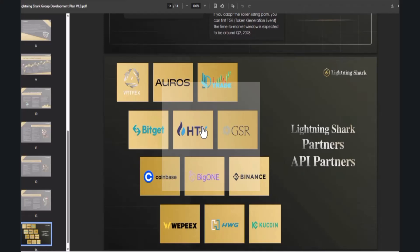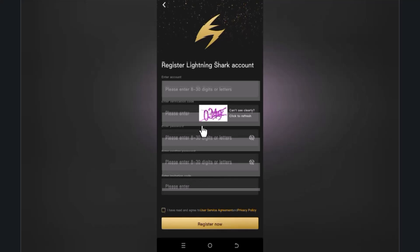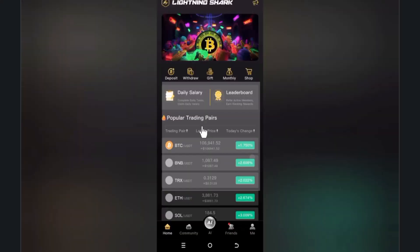We are on the application and can see the registration interface. You enter your account username — I'm going to use my channel name, Coinfluence. Fill in the required details and I will provide the instructions in the video description. After registration, your account will be successfully created.